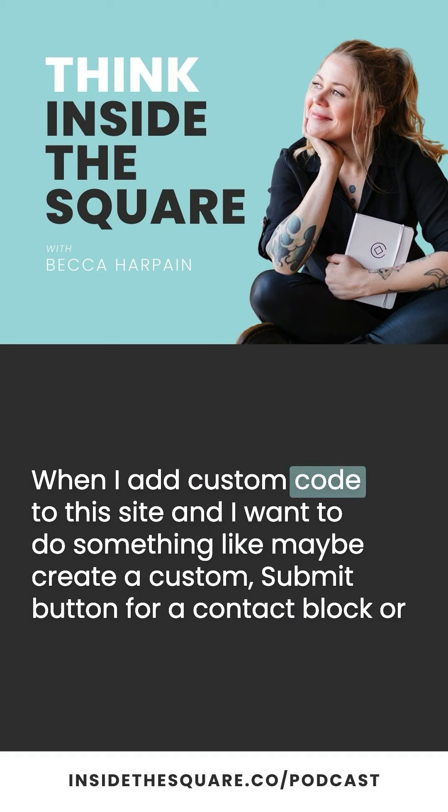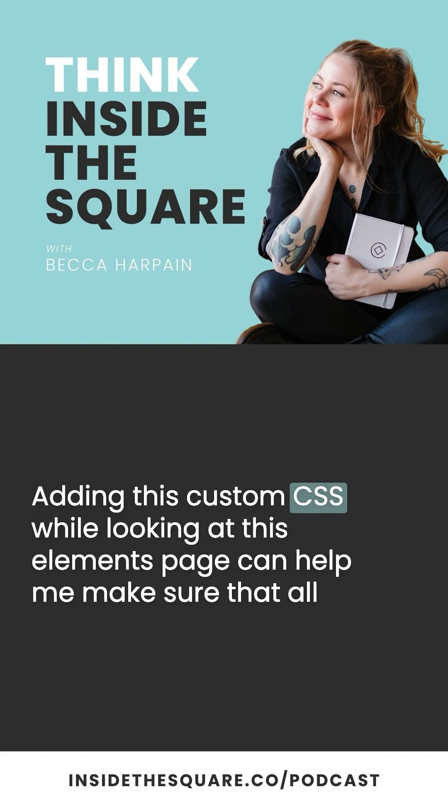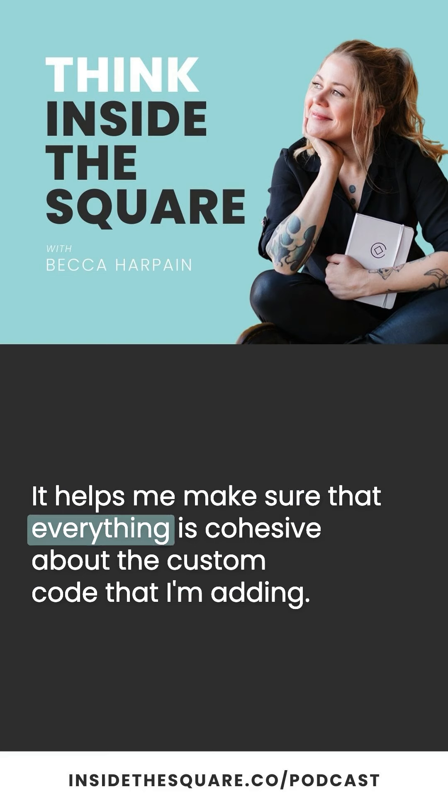This visual overview really helps me make sure that the design is cohesive and that things look great together. When I add custom code to the site — like creating a custom submit button for a contact block, or changing heading text to all capital letters with a little bit of space between the characters — adding this custom CSS while looking at the elements page helps me make sure that all of these elements still look great in the design when placed next to other elements, ensuring everything is cohesive.